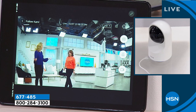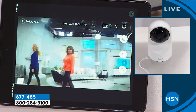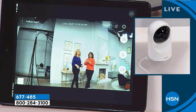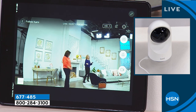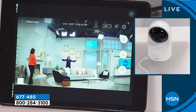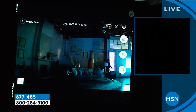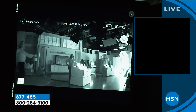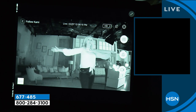The presenter demonstrates the Cami live in the studio, showing it tracking across the entire room. Whether you have workers coming in or just want to say good night to your children, the Cami keeps you connected. The studio lights are lowered to demonstrate the infrared night vision — the camera adjusts and shows everything in complete and total pitch darkness, tracking the presenter the entire time.